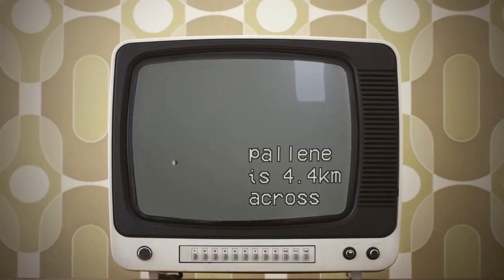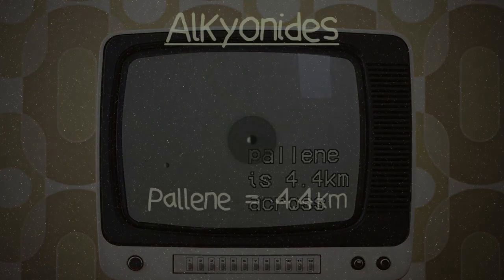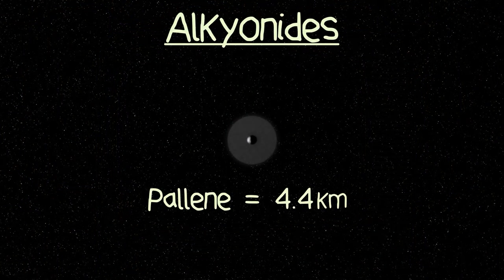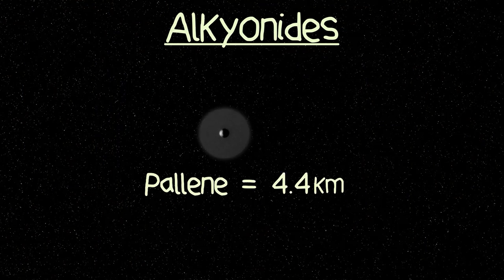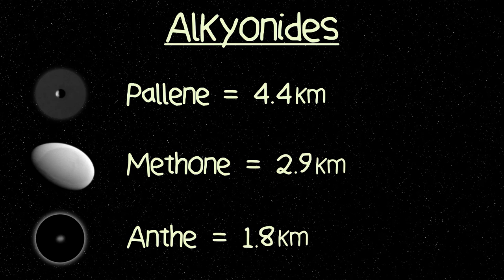This is Pallene. At just 4.4 kilometers across, it's one of the smaller moons of Saturn. Although Pallene is actually the largest member of its orbital group, the Alcyonides, where the other two members, Methone and Anthe, are a mere 2.9 and 1.8 kilometers in diameter.